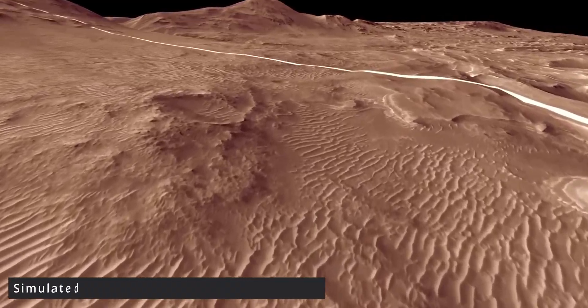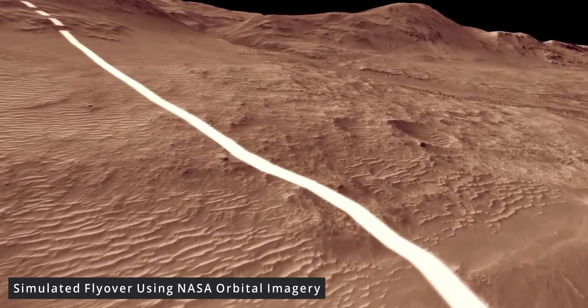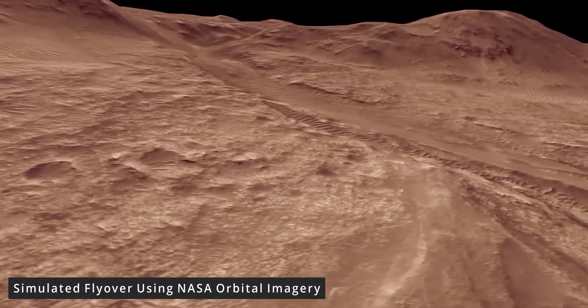Matt Wallace, Perseverance deputy project manager at JPL, said in NASA's press conference on Monday, "I think you will feel like you are getting a glimpse as to what it would be like to land in Jezero Crater with Perseverance." Jezero Crater is the location of a former lake from 3.5 billion years ago, which many hope will contain evidence for the existence of past life on Mars.